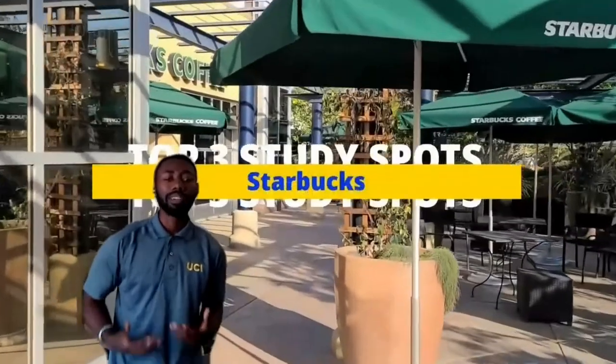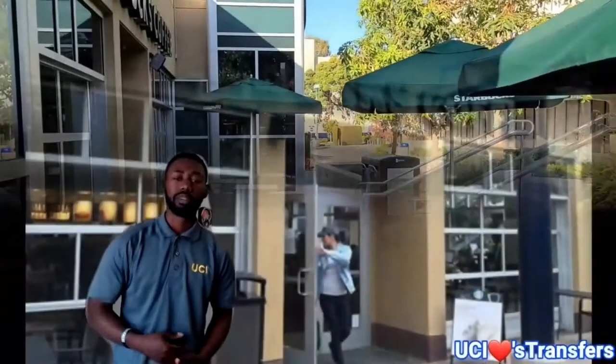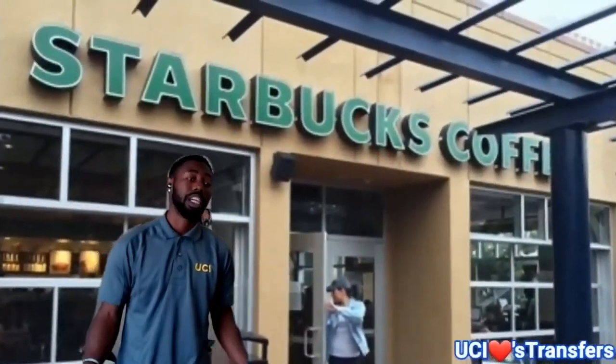Now you're probably thinking how Starbucks made it up here. You'll be surprised — on our campus alone we have at least three Starbucks, and this one is our main Starbucks located at our student center. Also heard to be one of the busiest by UCI students. Students not only come here to order Starbucks but they also come for meetings with their TAs, group sessions, and most importantly a lot of students go there to study, especially when they get Wi-Fi, and it's open 24 hours during finals week.